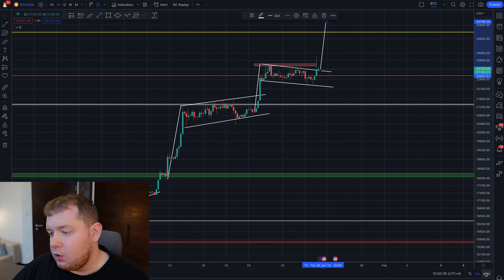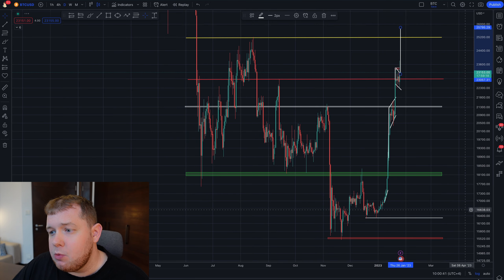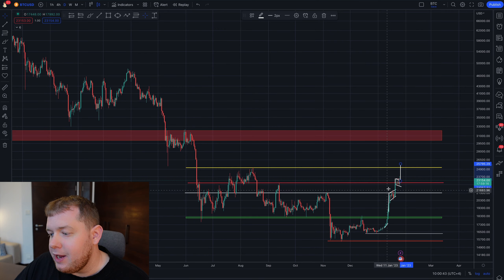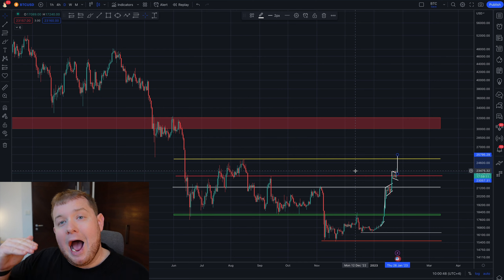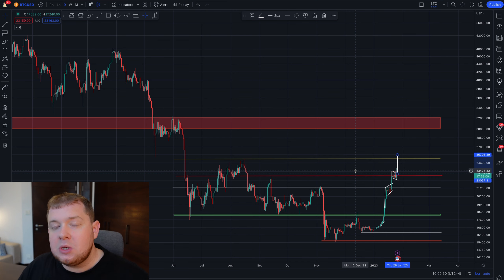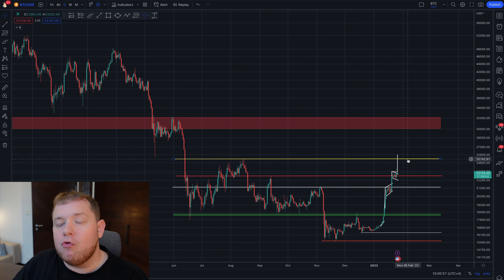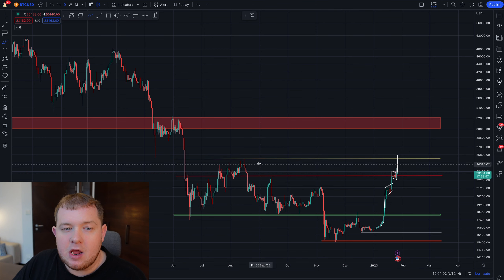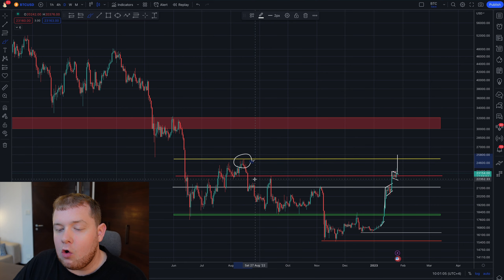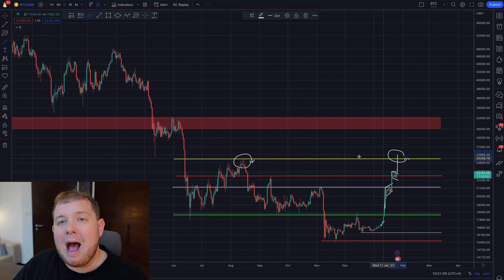This is a very important target because if we take this target and go to the daily chart, we can zoom out and see that this target is right in line with this massive level of resistance, which Bitcoin has to cross if we are to get out of this bear market. So this target of $25,800 is a great target because we have to cross above this price level of $25,000. If we were breaking this previous level of resistance, it would be absolutely amazing.